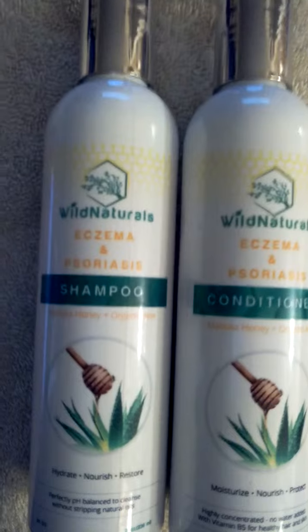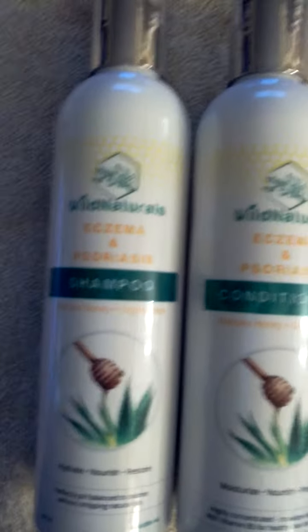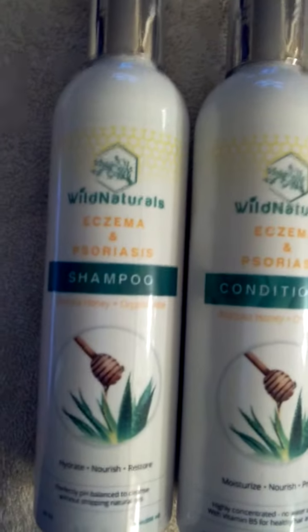The conditioner — I like the conditioner as well. It really helps soothe the dry scalp that they have.